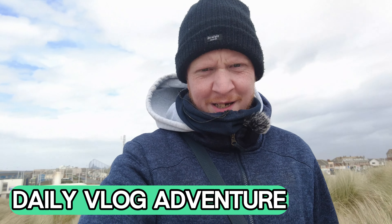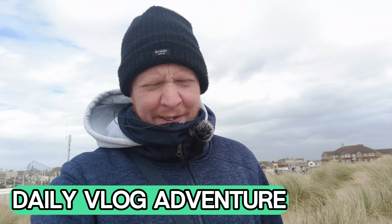Hey guys and welcome back to a brand new video. As you can tell, it's a bit windy today and I am on the sand dunes in Blackpool.